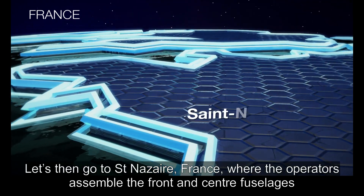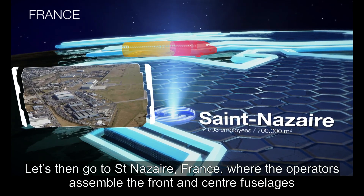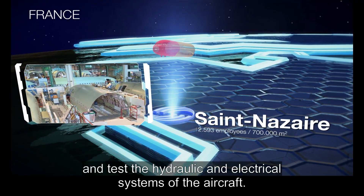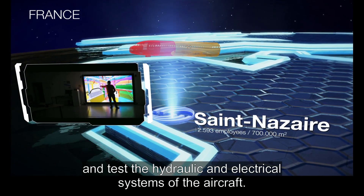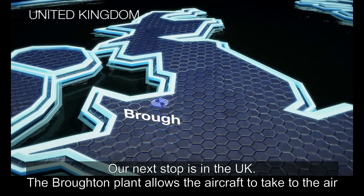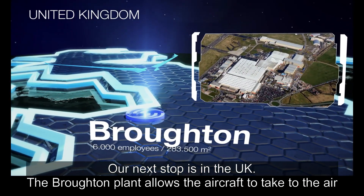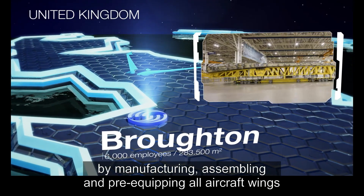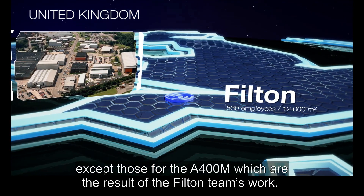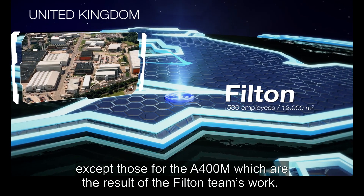In Saint-Nazaire, France, the operators assemble the front and center fuselages and test the hydraulic and electrical systems of the aircraft. Our next stop is in the UK. The Broughton plant allows the aircraft to take to the air by manufacturing, assembling and pre-equipping all aircraft wings, except those for the A400M, which are the result of the Filton team's work.